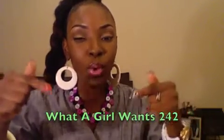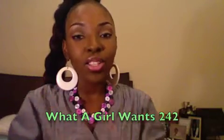What A Girl Wants 242 is a local handmade jewelry business here in Nassau, Bahamas, and they can also be reached via Facebook at What A Girl Wants 242. I'll also leave the link to that Facebook page in the comment section. What A Girl Wants 242 is known for their signature copper wire style of jewelry with beads and buttons.